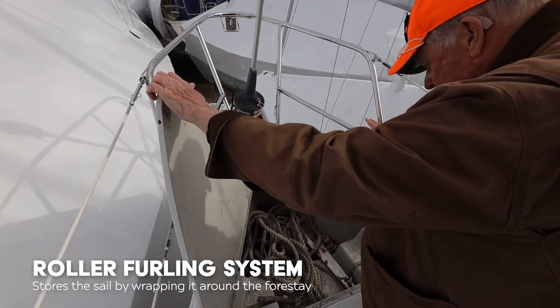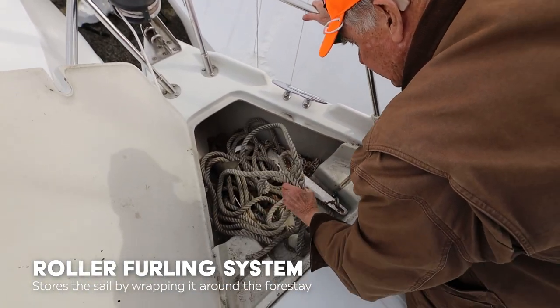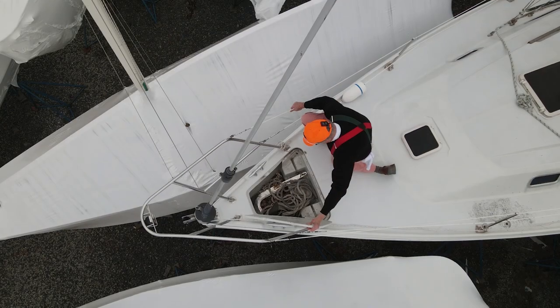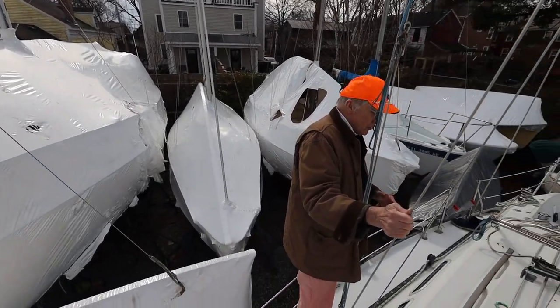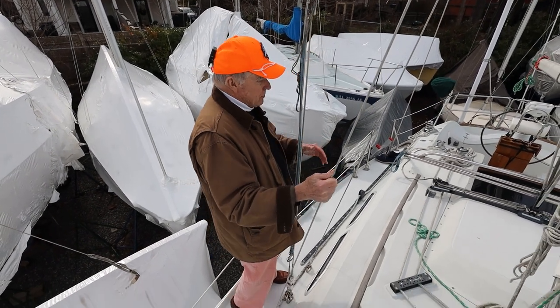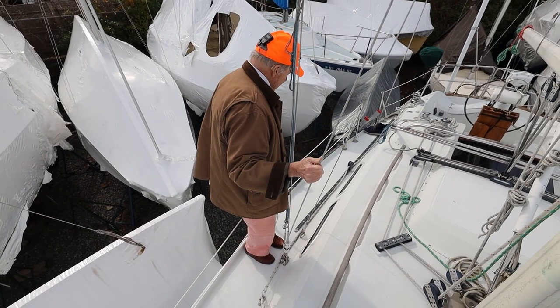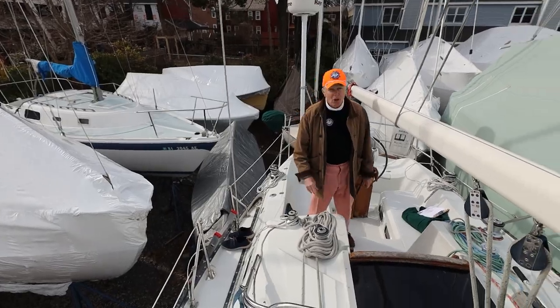There are anchor and dock lines stowed up here on top of the anchor line. That is a brute of an anchor — maybe a Fortress or a Bruce, it's not a Danforth. I'm walking outside the shrouds — sometimes they're in your way but here it's nice: you can go by them and you also have a handhold. Let's go below.